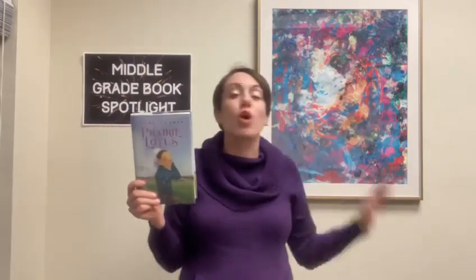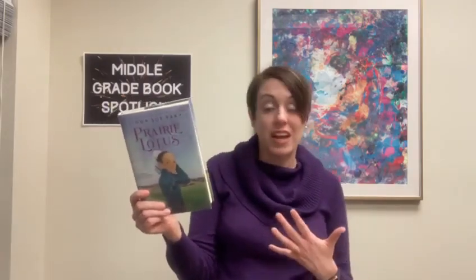Next is Prairie Lotus. After her mother passes away, 14-year-old Hannah and her father decide they want a fresh start, so they head out to what's then known as the Dakota Territory. When they settle in the town of La Forge, it's not going to be easy for a number of reasons — one of which they weren't really expecting is the barrage of racism they face, especially as Hannah is half Chinese. Her mother was Chinese, her father is white, and it is 1880. That is just not accepted by a lot of people. Hannah is hoping she can go to school and make friends, but parents pull their children out of school, boycotting that she's even allowed to be there because of how she looks.